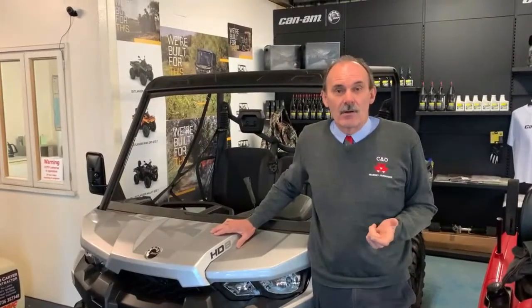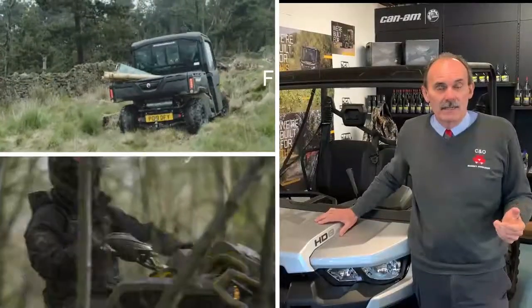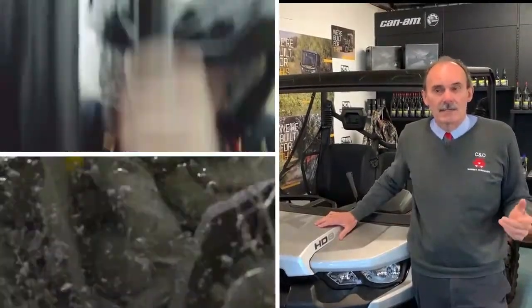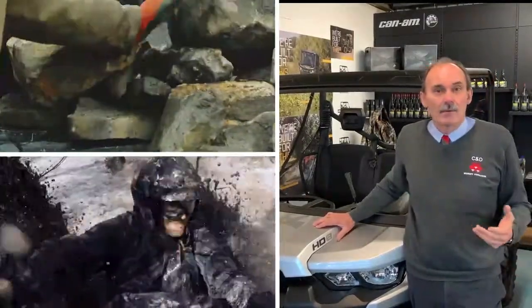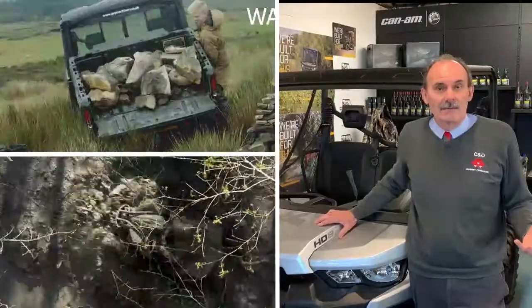Hi, I'm Dick Spencer, Sales Director of C&O Tractors in the south of England. Thank you for joining us today for the first of our online live events featuring CAN-AM. Today we're going to tell you about the exciting range of CAN-AM off-road vehicles available from C&O Tractors. CAN-AM quad bikes and side-by-side buggies have been designed to work in the most extreme conditions, whether that's working hard for you on the farm or simply having some fun off-road.